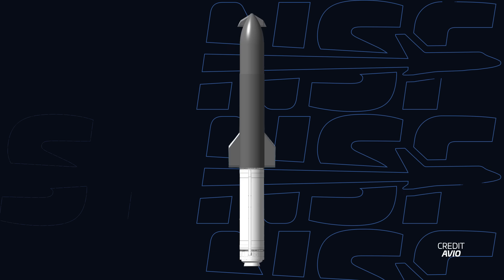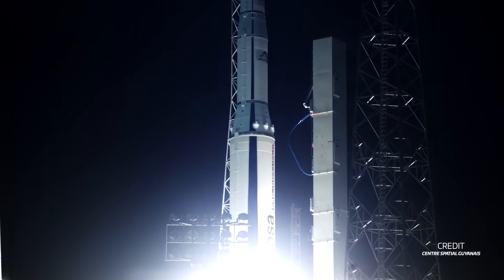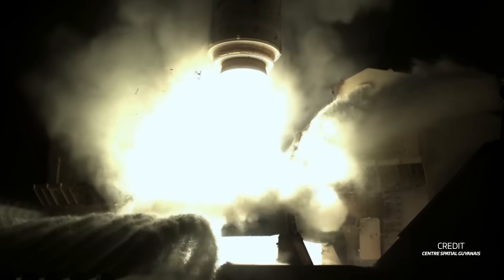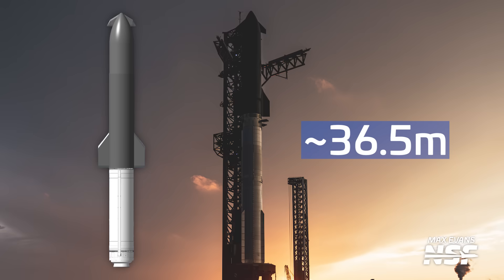If you're wondering why this concept looks a little goofy, the fact that Avio won this contract might just be the answer. That solid rocket booster first stage is actually a P120C — the exact same motor currently used for Vega C's first stage and the strap-on boosters of the Ariane 6. Since Avio already manufactures these boosters, it makes perfect sense to utilize pre-existing hardware to save time and cut costs. The P120C also gives us a great indicator of the vehicle's scale.